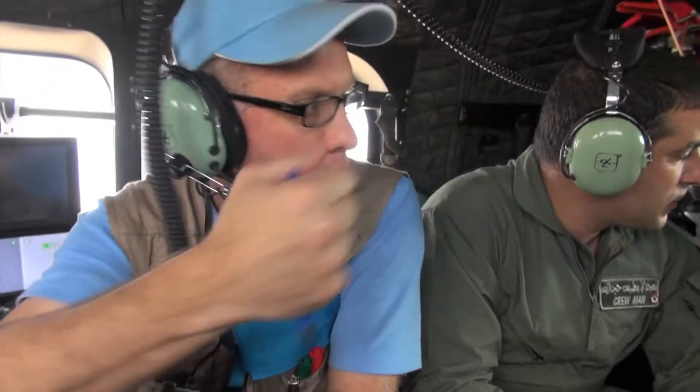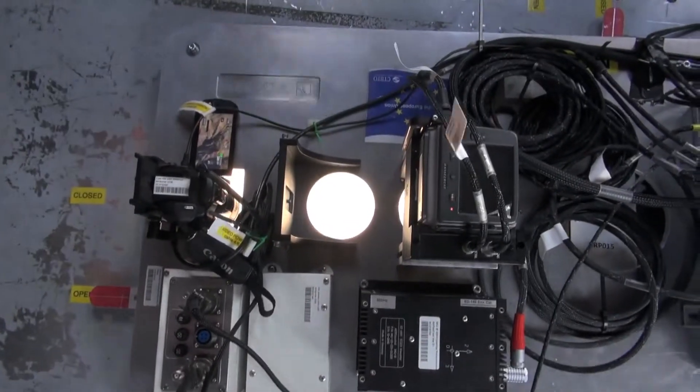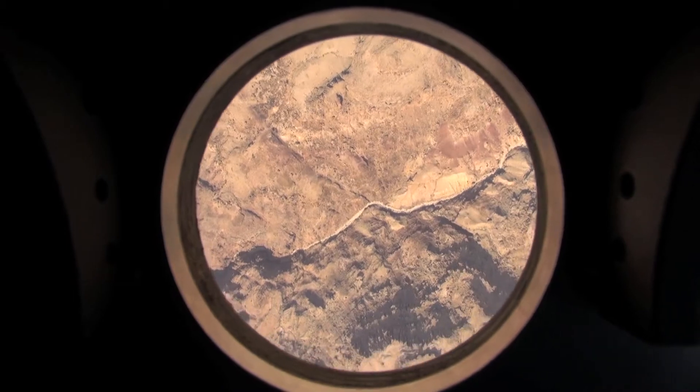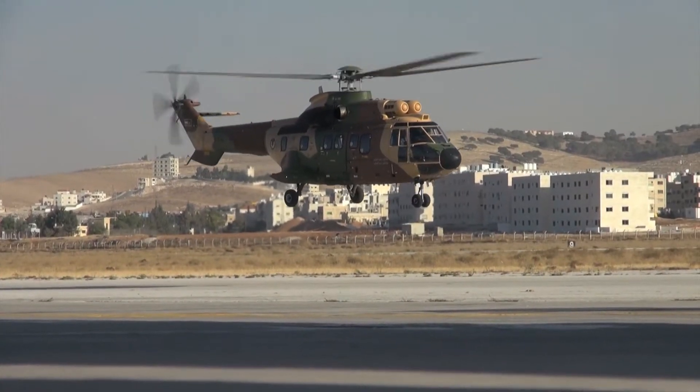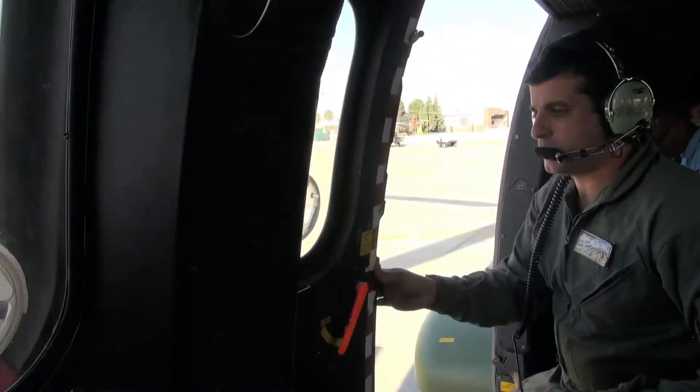The weather is sunny and visibility is pretty good. The inspection team intend to film and photograph as much of the area underneath as possible. On landing, because of the delay, they want to make sure they will be able to have further time in the air.